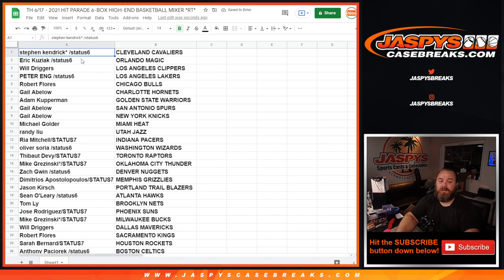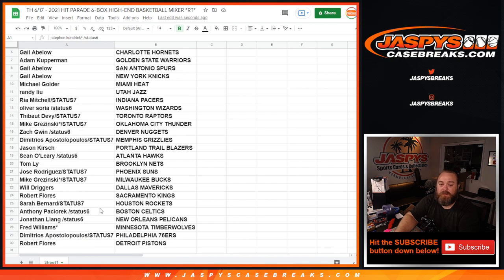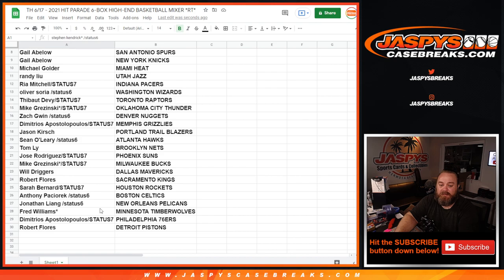Stephen Kendrick with the Cavaliers, Eric Kusiak with the Magic, Will Dragers with the Clippers, Peter Ang with the Lakers, Robert Flores with the Bulls, Gail Ablo with the Hornets, Adam Kupperman with the Warriors, Gail Ablo with the Spurs and Knicks, Michael Golder with the Heat, Randy Lu with the Jazz, Rhea Mitchell with the Pacers, Oliver Soria with the Wizards, Tabat Devy with the Raptors, Mike Grisinski with the Thunder, Zach Gwynn with the Nuggets, Dimitri with the Grizzlies, Jason Kirsch with the Trail Blazers, Sean O'Leary with the Hawks, Tom Lee with the Nets, Jose Rodriguez with the Suns, Mike Grisinski with the Bucks, Will Driggers with the Mavericks, Robert Flores with the Kings, Sarah Bernard with the Rockets, Anthony Paschi Iraq with the Celtics, Jonathan Liang with the Pelicans, Fred Williams with the Timberwolves, Dimitri with the 76ers, and Robert Flores with the Pistons.